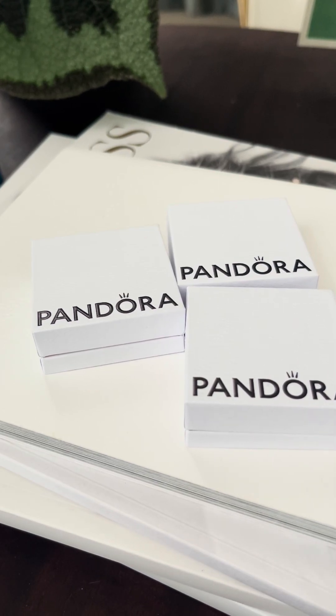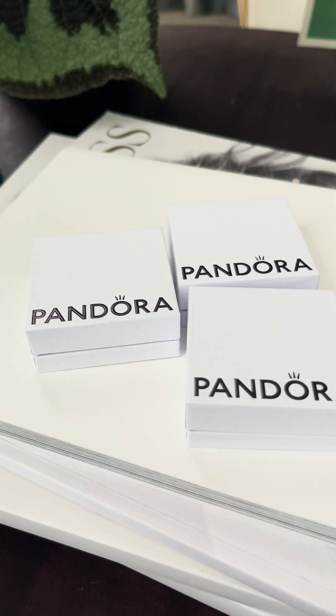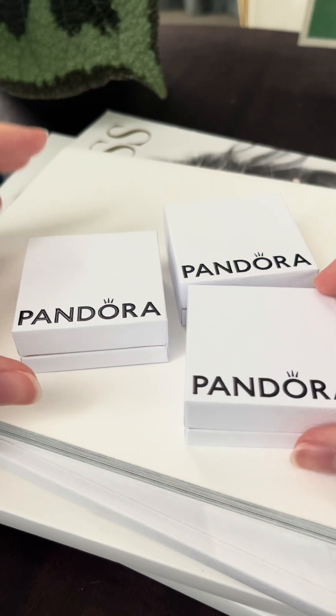Hi everyone, it's Mandy here, welcome back to Mandy's Jewelry Box. I'm on my lunch break and I thought I would come up here and show you guys what I got for the recent Pandora sale. I just got three charms this time — I was mainly saving up for 2024 and maybe more trophies. Let's see how we go, but here are the three charms I got. Let's open them up.